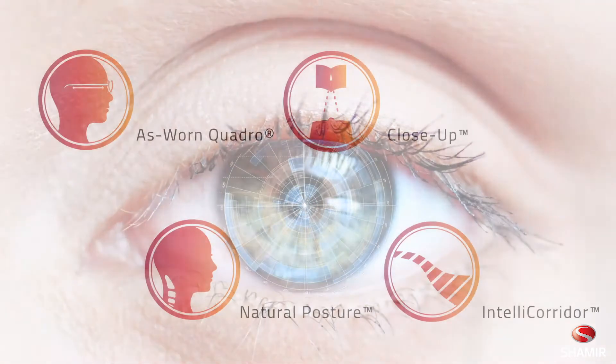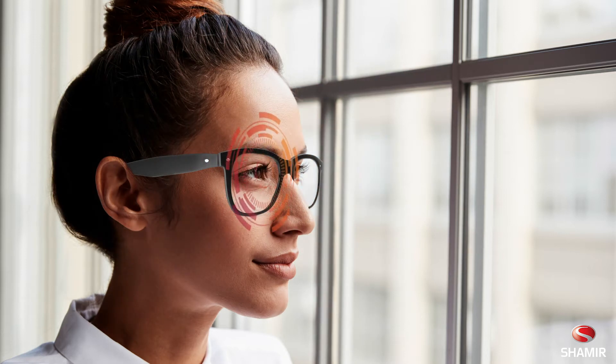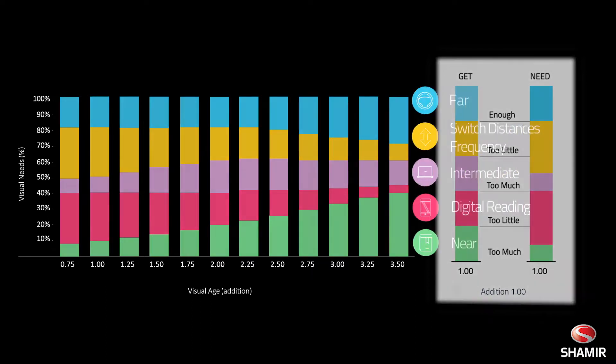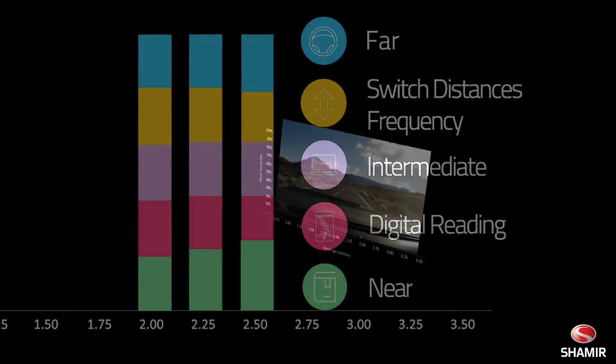In addition to Shamir's proven technologies, Autograph Intelligence utilizes three new technologies. Eye Point Technology AI utilizes head-eye integrative movement software. Shamir can now see exactly where in the lens patients actually look along both the vertical and horizontal meridian when they specifically perform tasks in the various visual zones. Shamir's continuous design technology integrates research findings with patient habits and visual needs to provide a smooth, seamless lens for every visual age, accomplished by utilizing 12 unique design concepts.